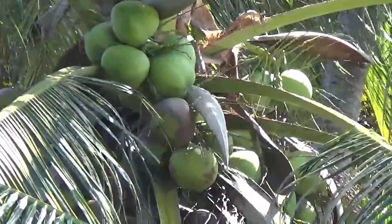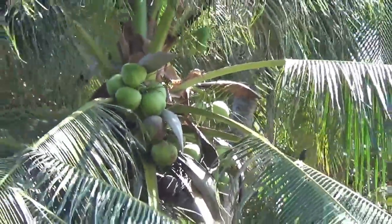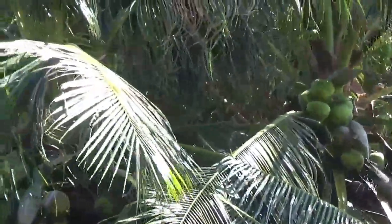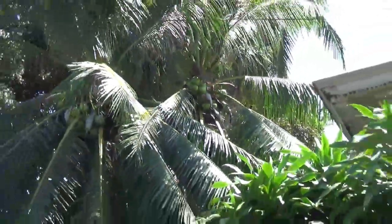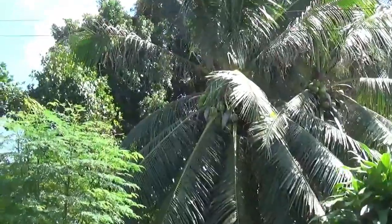These are green, the regular type coconuts — it's pretty loaded up there. And we've got another type of coconut.